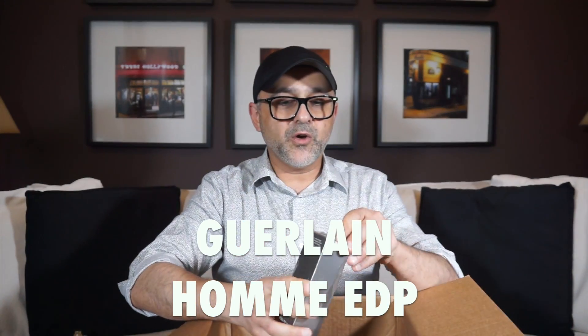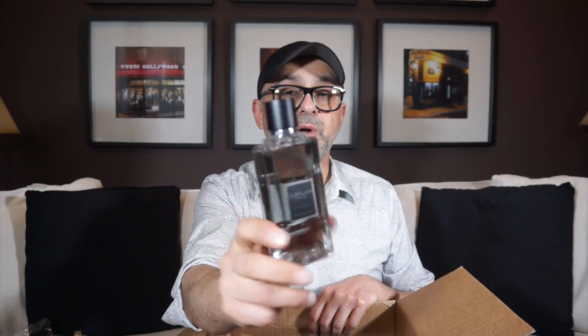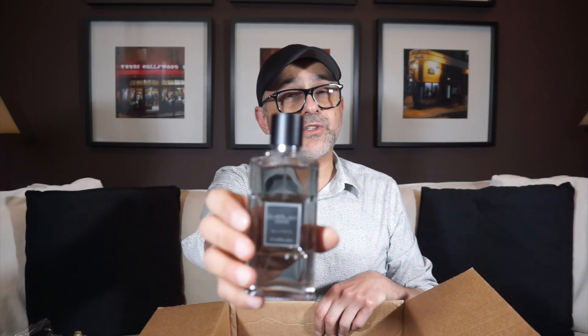Next, I wanted to pick up Guerlain Homme. Not L'Homme Idéal, but Guerlain Homme — a fragrance that came out in the 2000s. I've been wanting this one and I finally have it. It's in their new uniform bottles that look like the Vetiver fragrance bottles. It has a dark cap, and it's a woody fragrance with citruses. It's a very classy, masculine EDP. Do you know this one?